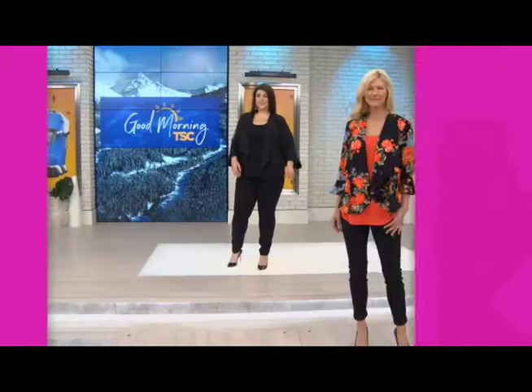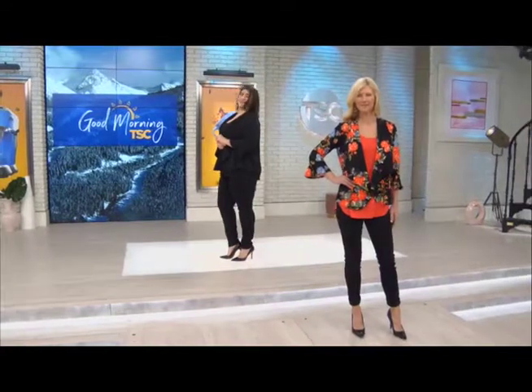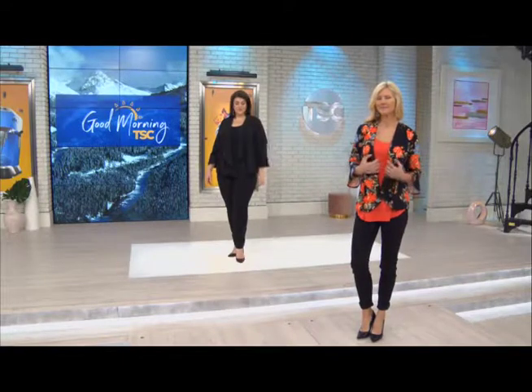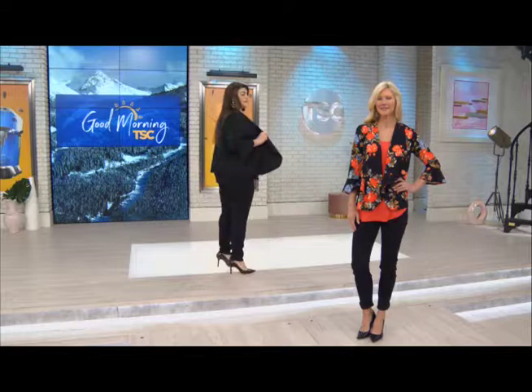This is the Belle Sleeve Blazer. We talked about your favorite five, and when we look at the Belle Sleeve and Floral, we've got a couple of favorites in here. You've got two huge trends prevalent in this blazer, not to mention a great look.